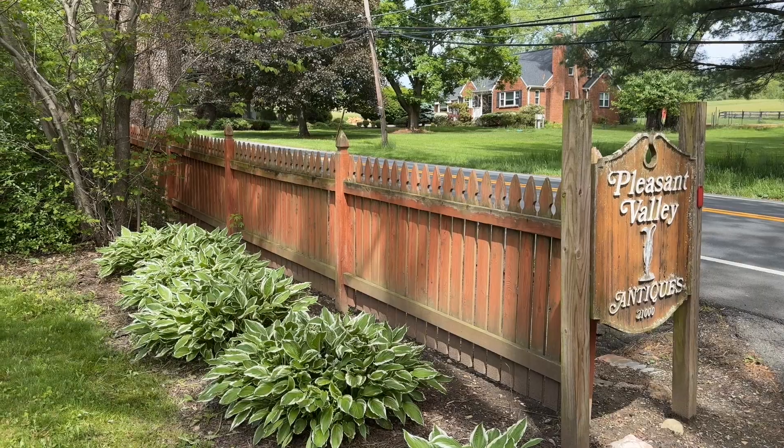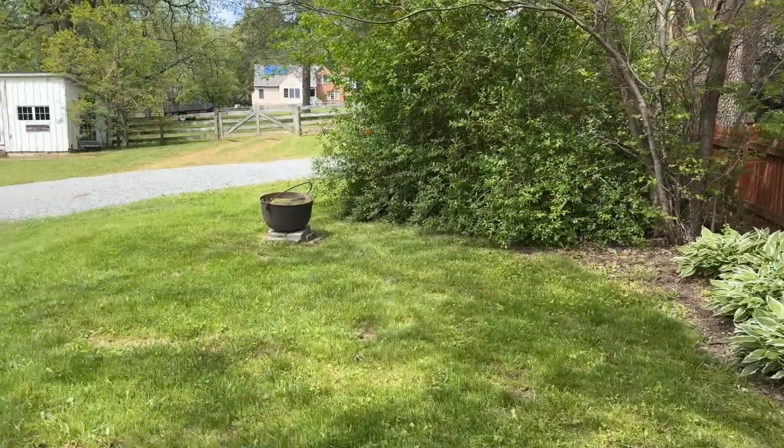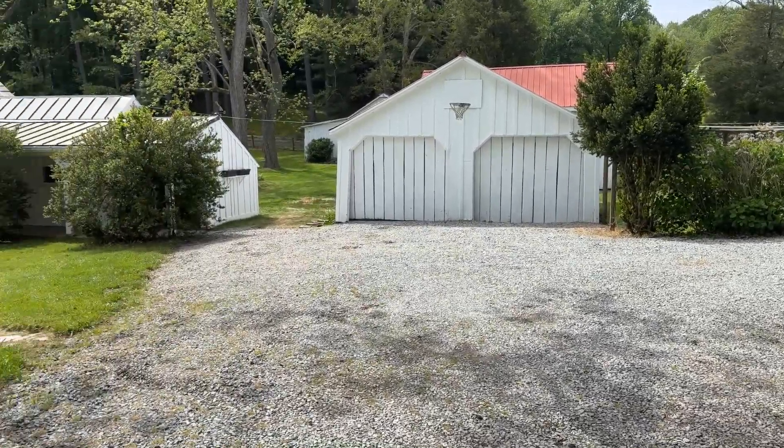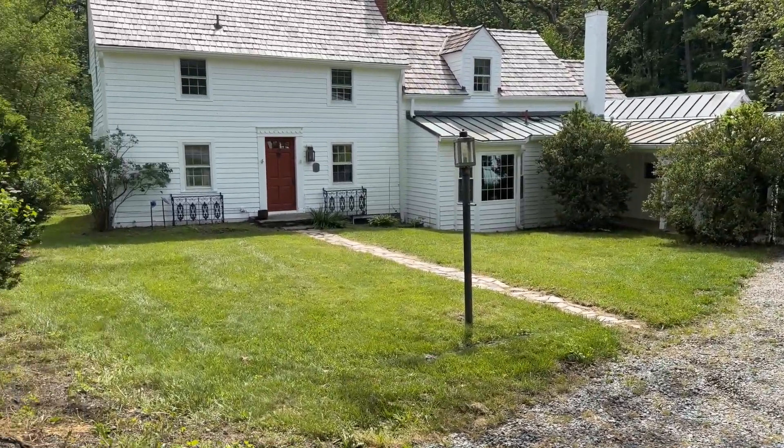Welcome to 21,000 Georgia Avenue here in historic Brookville, Maryland. I get the pleasure of presenting this wonderful historic home built in 1844 and sitting on 6.71 acres. This Pleasant Valley, or Pleasant View, was a famous antique store and home for many, many years. You probably passed by this glorious home on your way north on Georgia Avenue. Now is your special chance — let's go take a look at this wonderful home and gorgeous property.